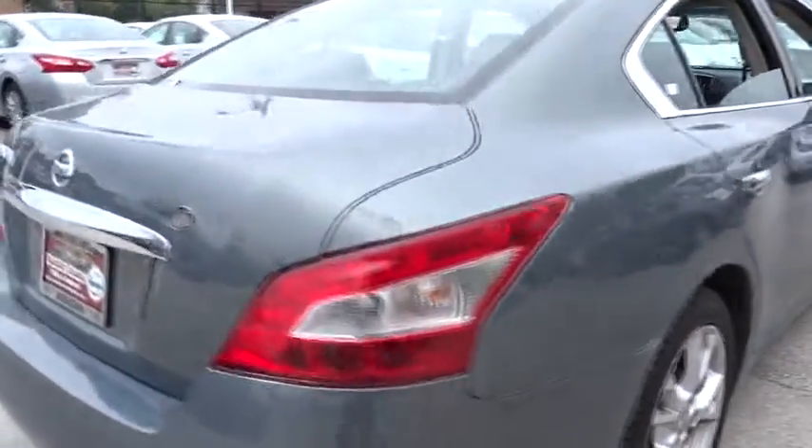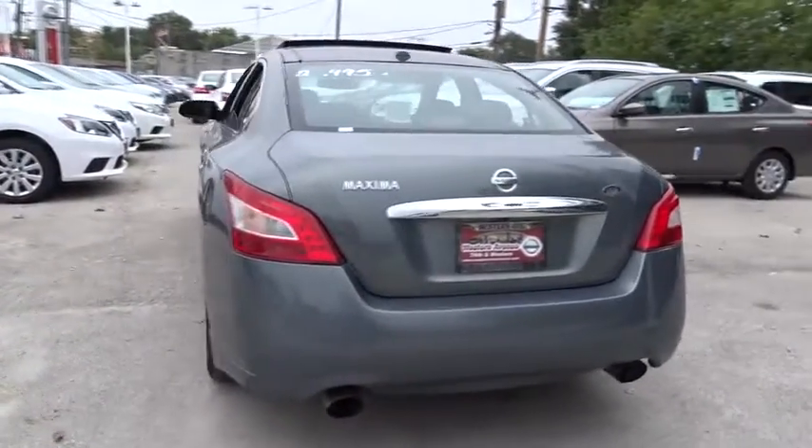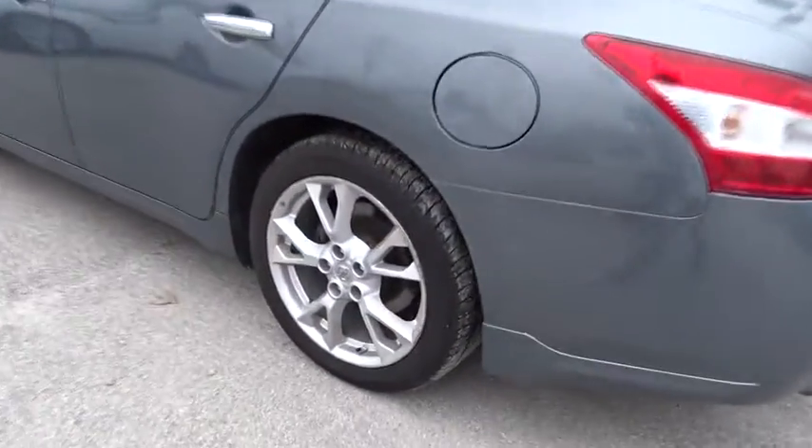Moonroof, adjustable steering wheel, power steering, aluminum wheels, cruise control, keyless start, auto-dimming rear-view mirror, four-wheel disc brakes, climate control, AM-FM stereo radio.